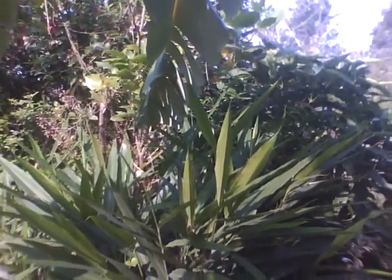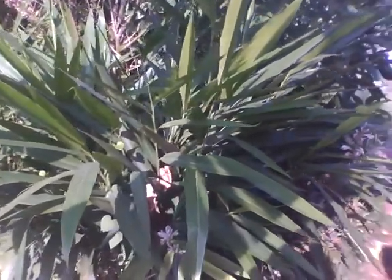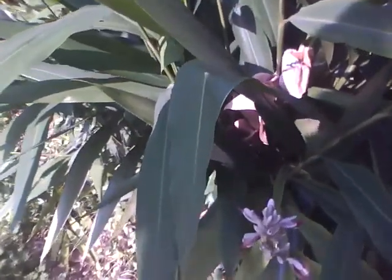Here in this video we'll look at a cross section of the hedge where I'll explain why this kind of hedge is extremely important in a forest farm situation.